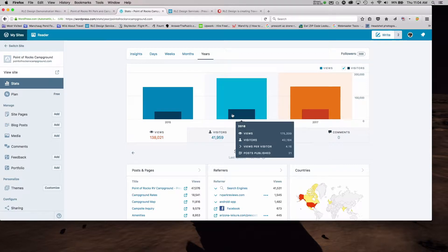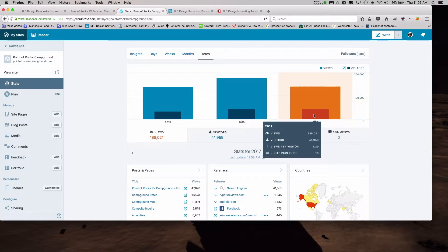In 2016, they kept moving forward. The staff continued posting, and we made sure the site was up to date and working with all the new parameters from Google. For 2016, they got 175,000 page views and 42,184 unique visitors. This year in 2017, the year isn't over yet: 138,000 page views and 41,959 unique viewers. By the end of this year, they will definitely surpass 2016 again. We're seeing consistent growth and seeing that people are actually finding them.